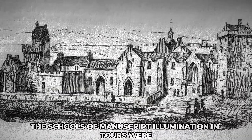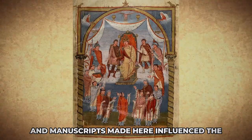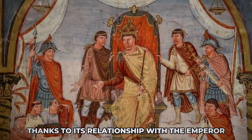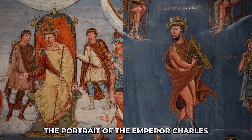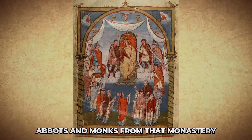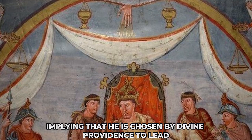The schools of manuscript illumination in Tours were prominent during the second half of the 9th century, especially under the Abbot Vivian. The period around the middle of the century is considered the golden age of art in Tours, and manuscripts made here influenced the production of manuscripts in the oncoming Middle Ages. The First Bible of Charles the Bald, or the Vivian Bible, is the most representative example of the school, thanks to its relationship with the Emperor. The illumination shows a kind of narrative scene for which this school will be known. One of the pages represents the portrait of the Emperor Charles, corresponding to the image of the Biblical King David. The Emperor on the throne is shown receiving this Bible in the presence of imperial guard, abbots and monks from that monastery. The scene is enveloped in idealized architecture with twisted columns, capitals and arches. A hand of God at the top points to the Emperor, implying that he is chosen by divine providence to lead the chosen people.